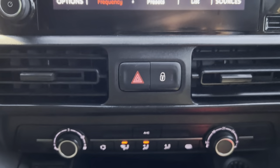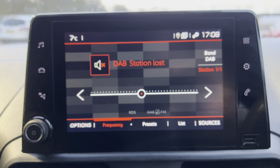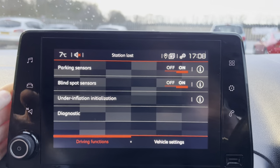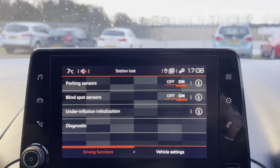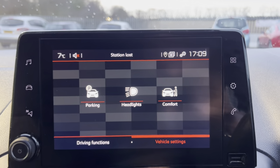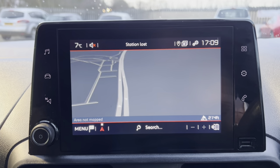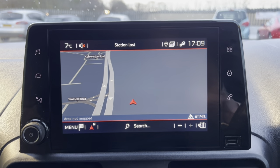You've got heating controls and AC here. It's great to have AC in a van — not all vans come with that, so it's very handy. On the control panel you've got your radio, car settings, and you can turn the blind sensors and parking sensors on and off. It also comes with a sat-nav, which is a very handy feature — not all of them came with this.